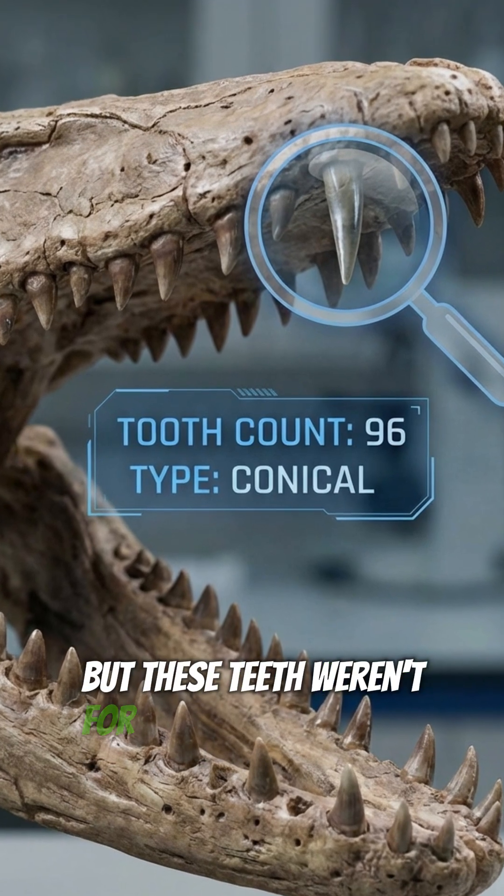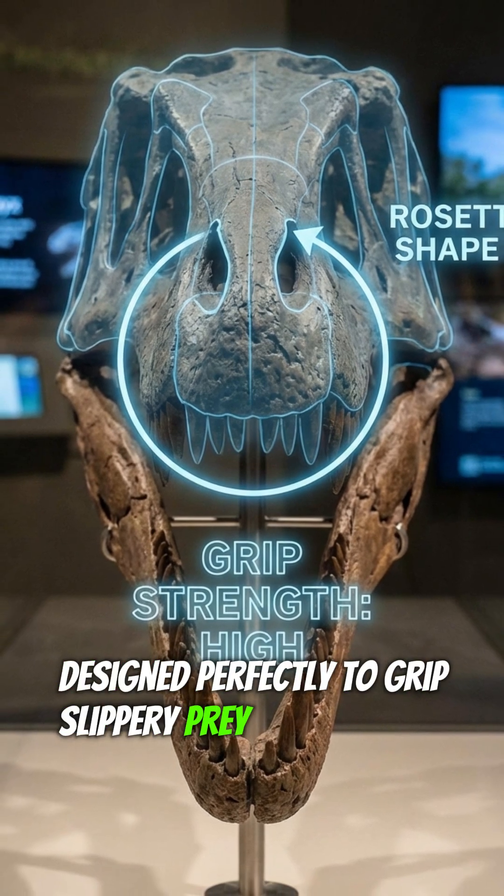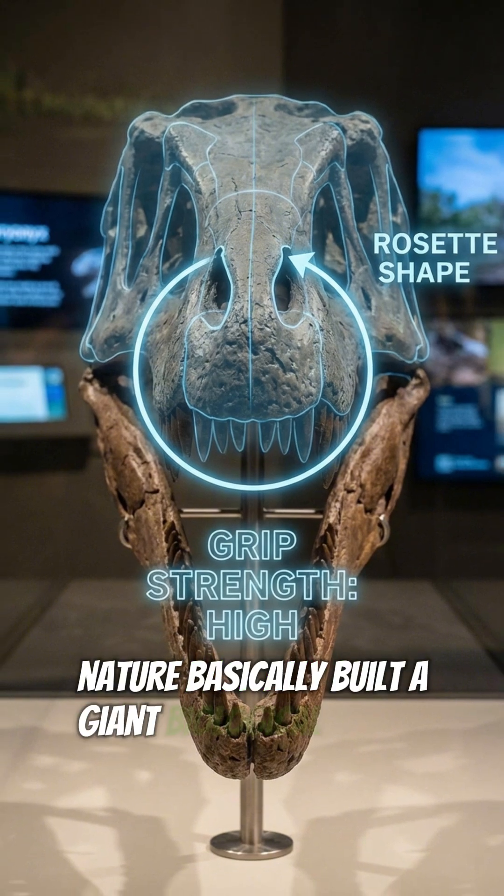But these teeth weren't for slicing steaks. They were cone-shaped, designed perfectly to grip slippery prey so it couldn't wiggle free. Nature basically built a giant biological trap.